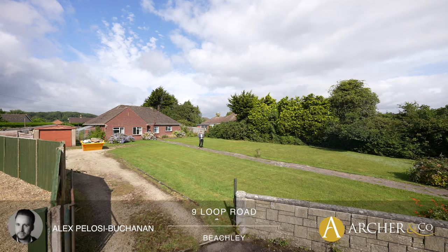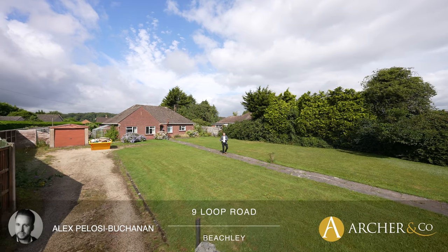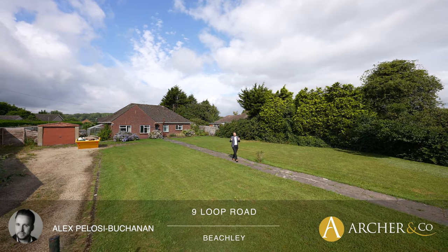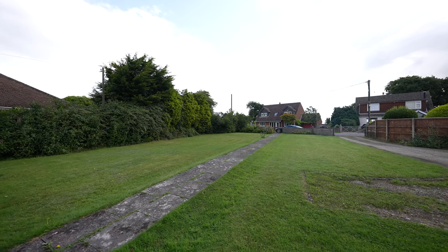Hi, I'm Alex, Sales Manager for Arch & Co, and today I'm delighted to introduce to you this substantial detached bungalow located on the fringes of Chepstow. The property benefits from a large plot as well as affording off-road parking for several vehicles.